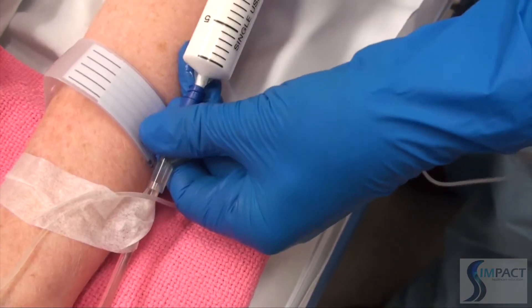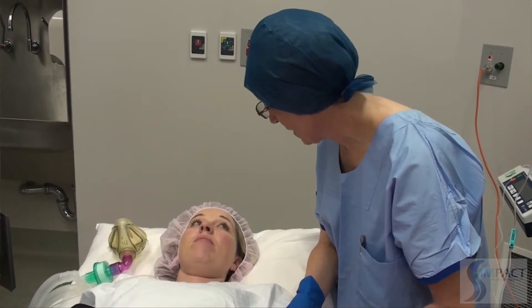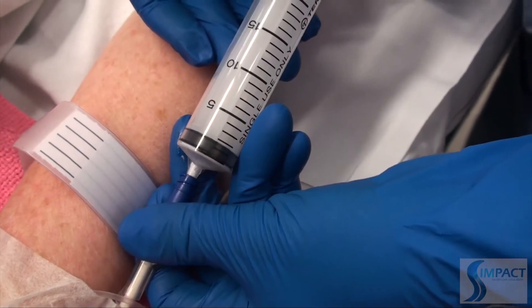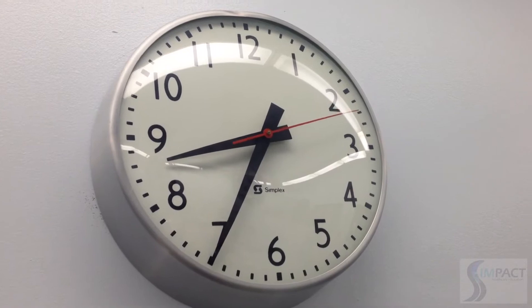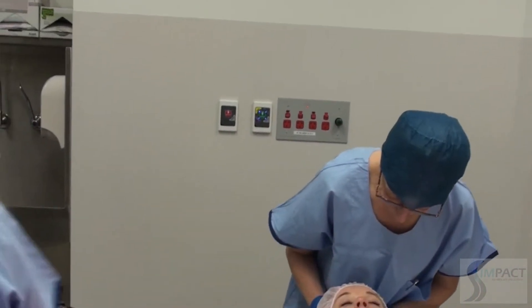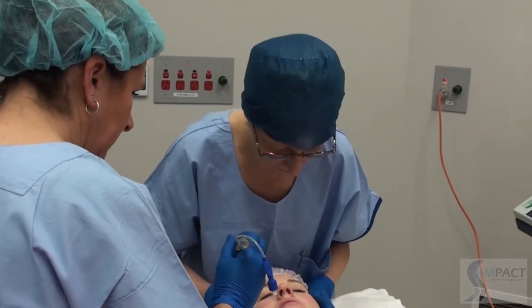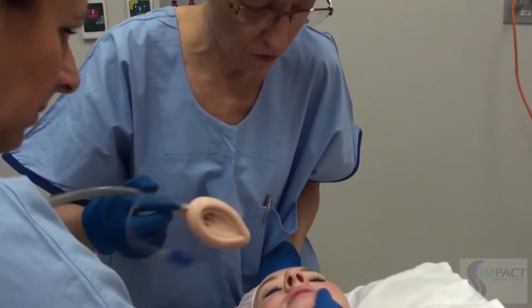The patient is reassured that staff will look after her as induction begins. 200mg of propofol is administered. The patient becomes unresponsive and the team proceeds to insert the laryngeal mask airway.